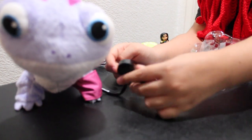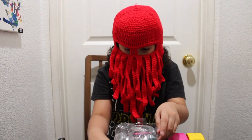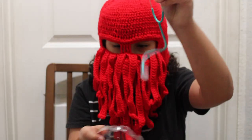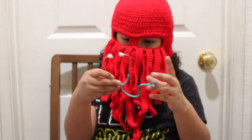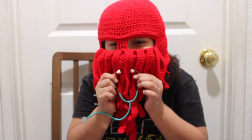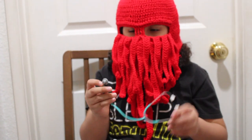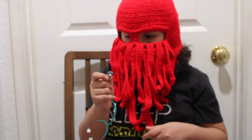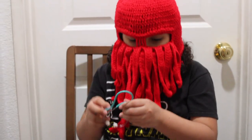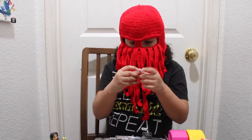And then a little stethoscope — which you go up to the doll and go beep, beep, beep. And then you have a little shot. Last but not least, a thermometer.